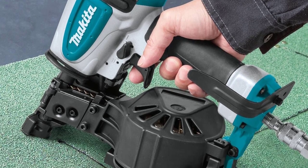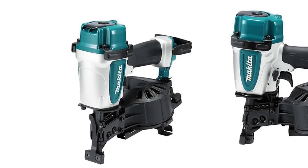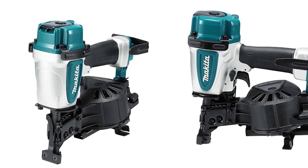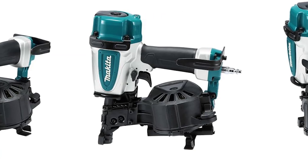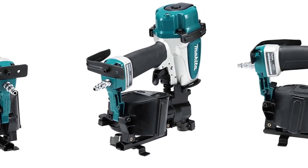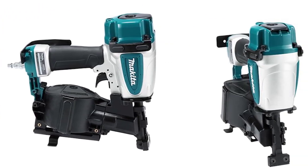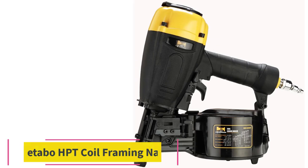This tool is designed to operate on clean, dry compressed air at regulated pressures between 70 and 120 PSI. The siding nailer is designed to install 11-gauge, 15-degree nails from 1-1/4 to 2-1/2 inches, or 32–65 millimeters in length, in wire collated or plastic collated format.